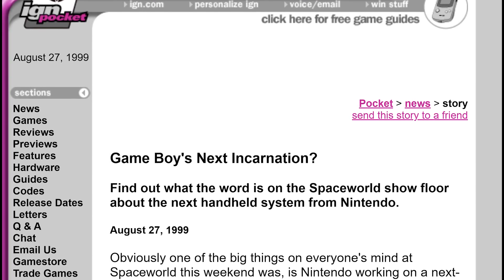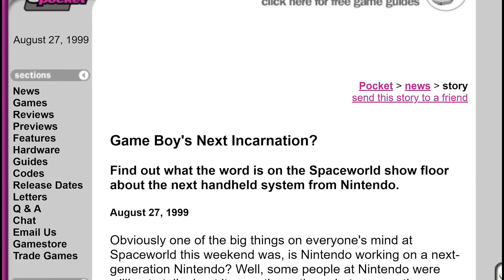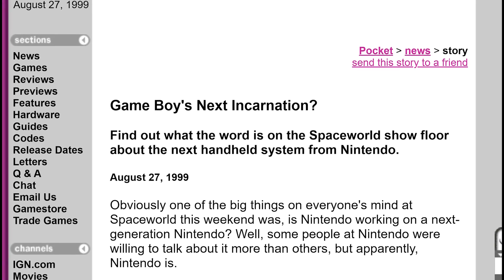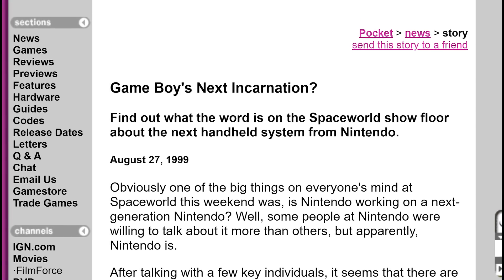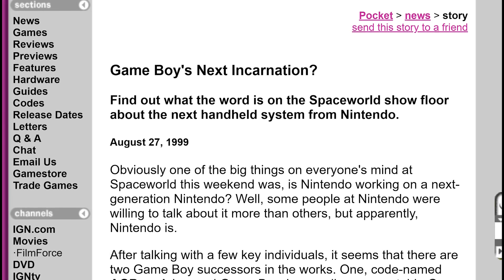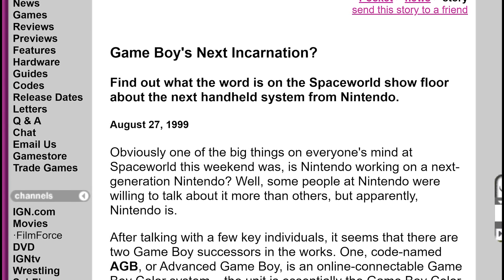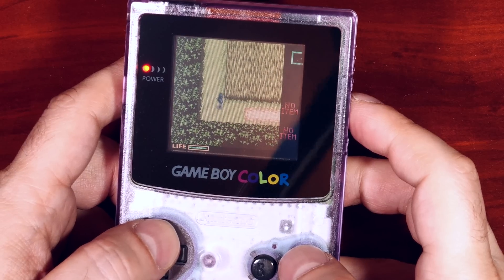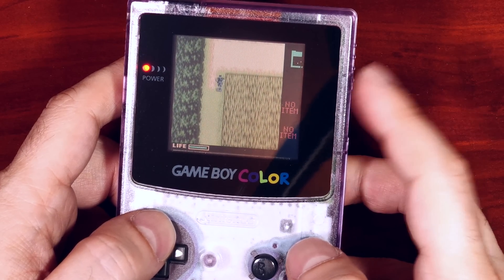One year after the launch of the Nintendo Game Boy Color, rumors were going around about a new and improved handheld that was in Nintendo's R&D lab — one that would be a 32-bit system and had online wireless connectivity. When launched in 1998, the Game Boy Color was an 8-bit handheld, so a direct jump to a 32-bit system made many people skeptical.